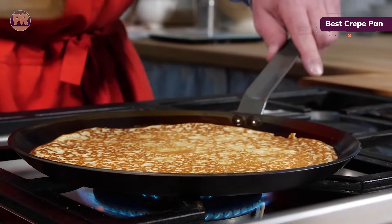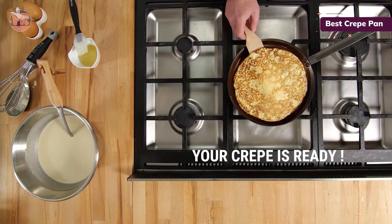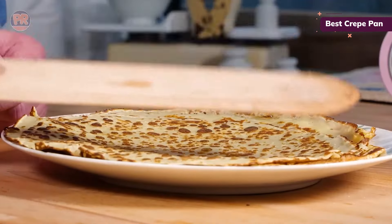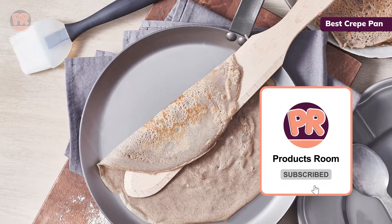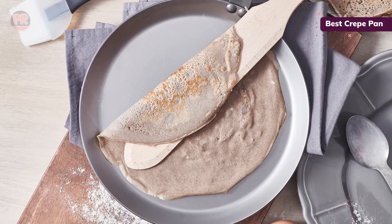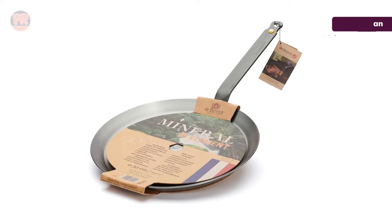However, the handle isn't oven-safe, so it's best to keep this one on the stovetop. It also doesn't come with a batter spreader or crepe turner, so you'll need to pick those up separately. Customers appreciate its performance and size, noting it's large enough for pizzas and other dishes. While some might find it a bit heavy, most agree it's a fantastic, high-quality pan that's easy to clean and great for making perfect crepes.